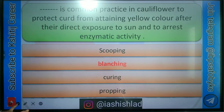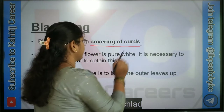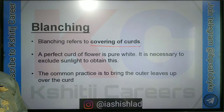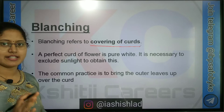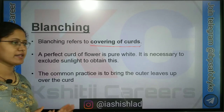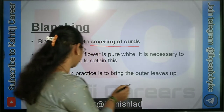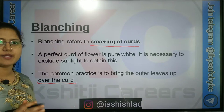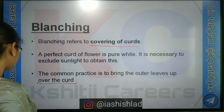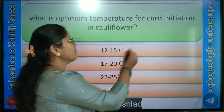So what is meant by blanching? Blanching refers to covering of curds. A perfect curd of cauliflower has white colour, so it is necessary to exclude it from sunlight. Blanching is a common practice to bring the outer leaves up over the curd, so it protects from sunlight and gives a white colour curd.